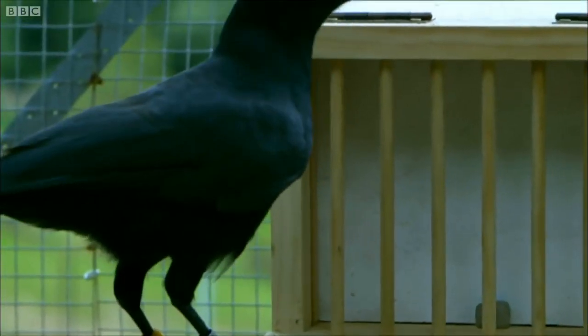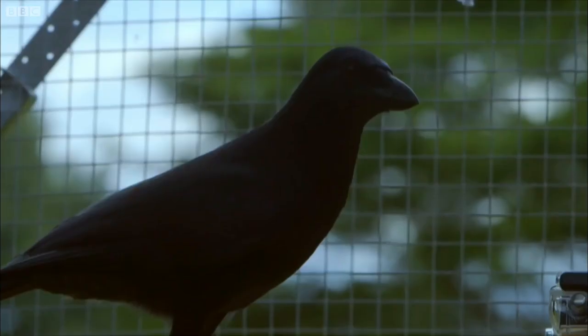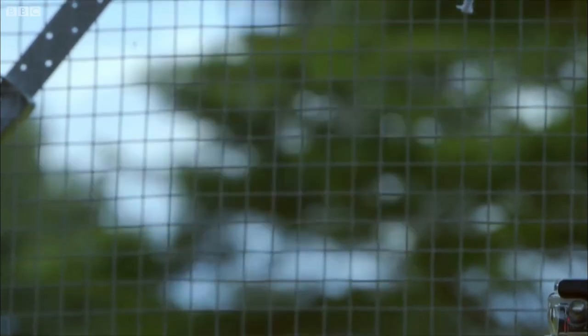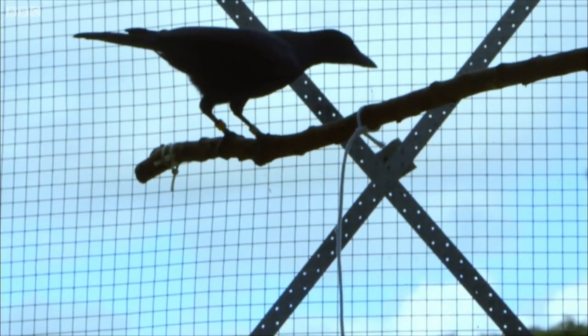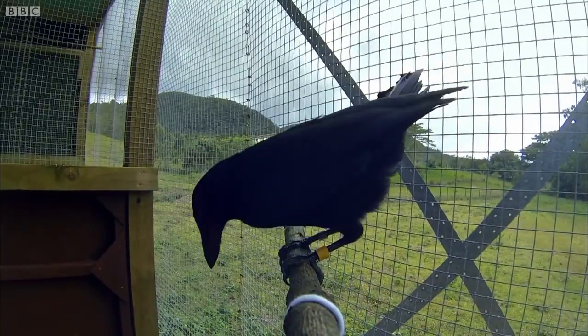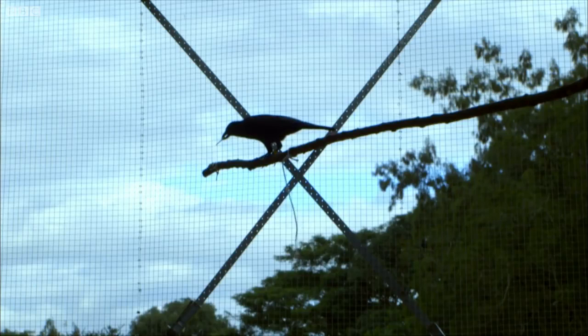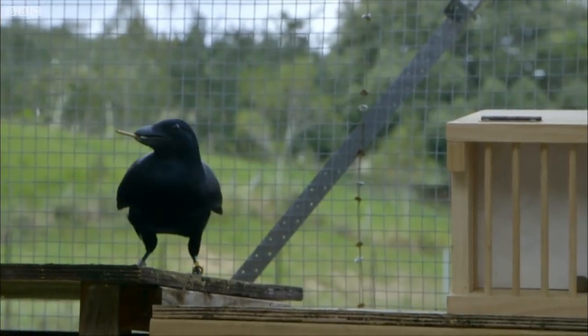He takes time to have a look, and then starts with the short stick. He finds it too short to reach the food.